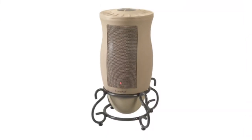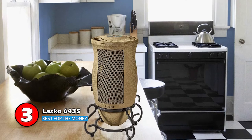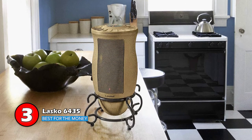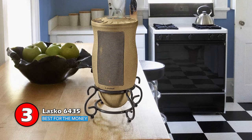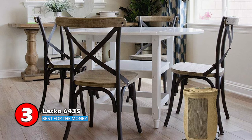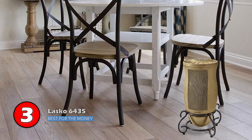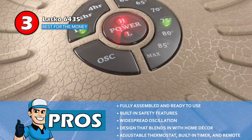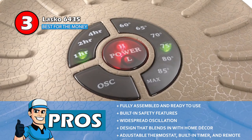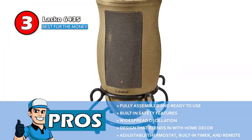Next, we have the best for the money, the Lasko 6435. This product has a unique design and compact build, bringing it the most fame and popularity amongst buyers. It provides you with soundless execution, causing no hindrance in your work, so you can enjoy peace and comfort in your room. It is definitely a good investment, even if you're on a budget. Its pros are: it's fully assembled and ready to use upon purchase, it has built-in safety features to prevent any unwanted incidents, and its widespread oscillation allows it to heat the room efficiently.